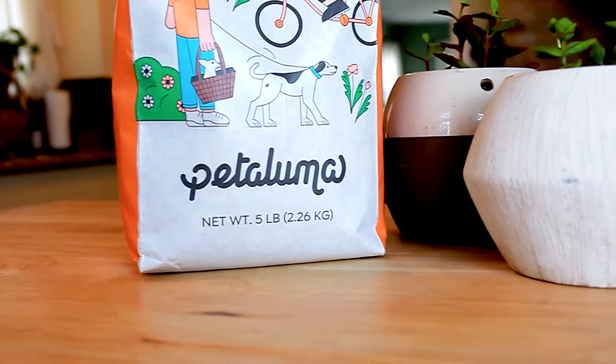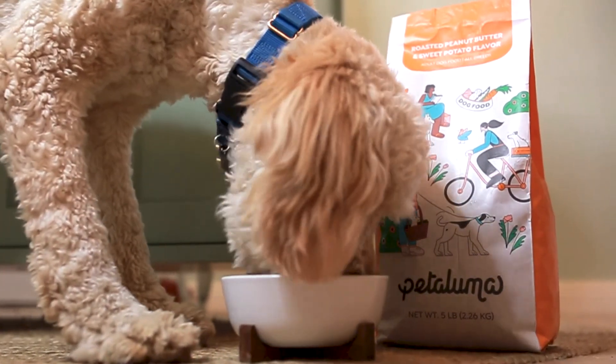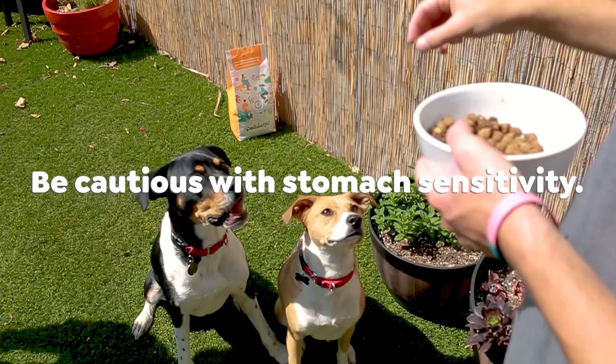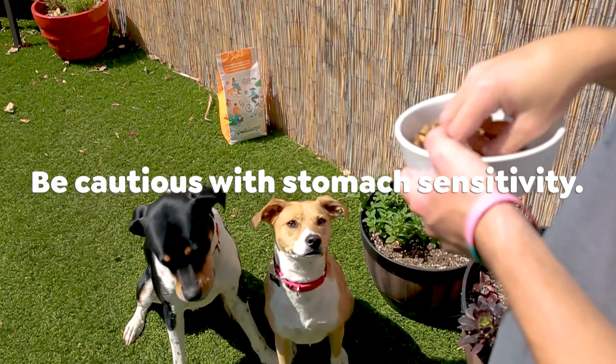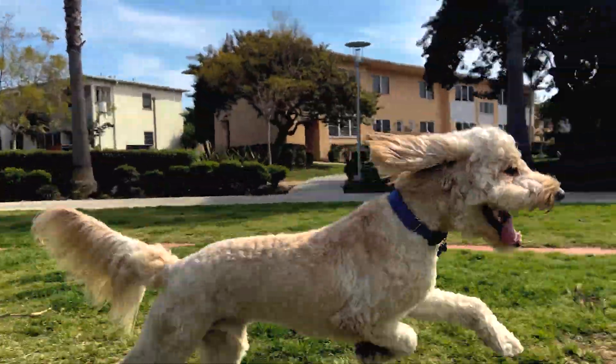By day seven and onward, your dog should be ready to be served a bowl of 100% Petaluma. Two important things to keep in mind. Number one: if your dog has any gastrointestinal issues while they transition, do not increase the amount of Petaluma in their bowl until they are acclimated to the new diet.